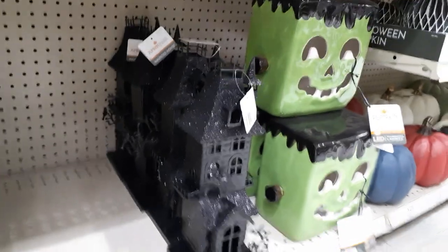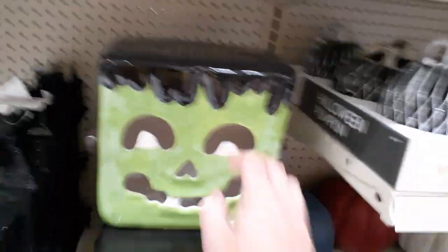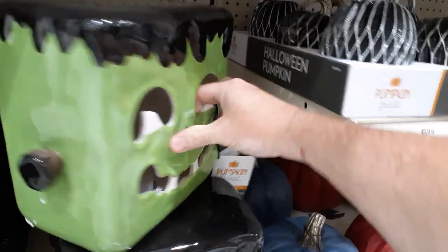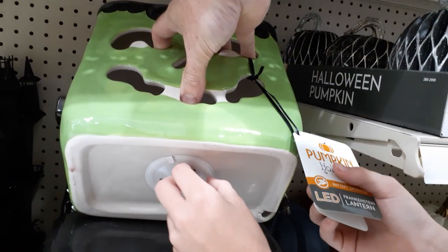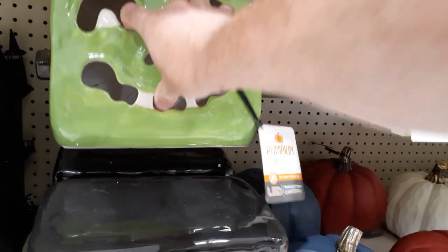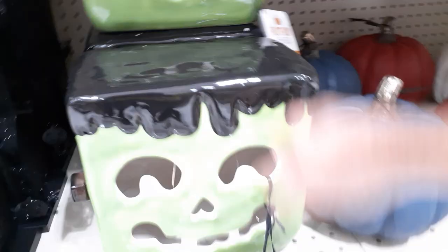They got a glitter bomb haunted house — $25, we're not going to touch that. And look at these LED lanterns — it's a big Frankenstein box, good size, all ceramic. There's a little group of lights in there. The Frankenstein lights look like they have some rope lights inside. That's actually pretty cool. This guy's $24.99. I don't see any other styles.